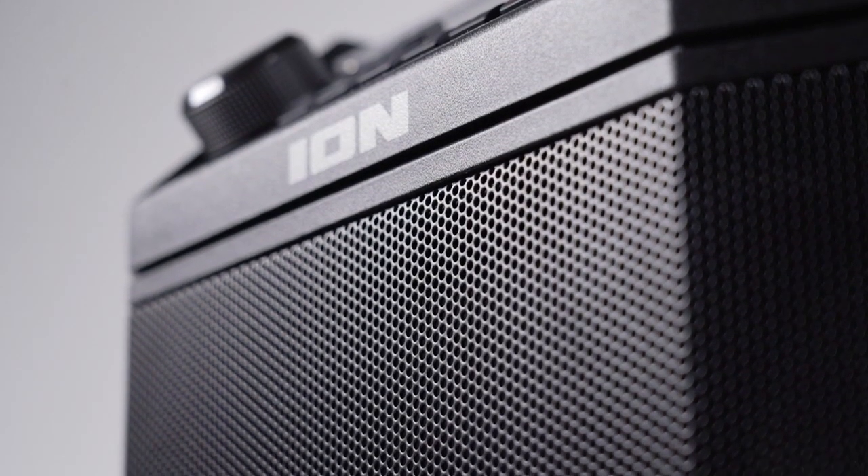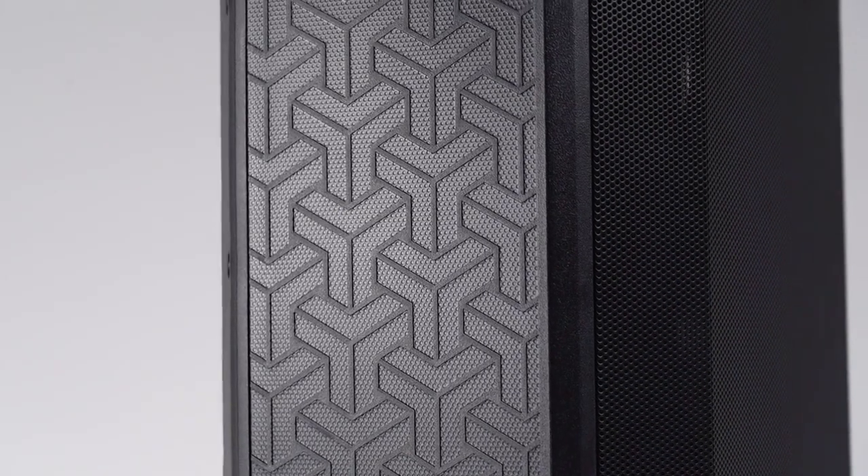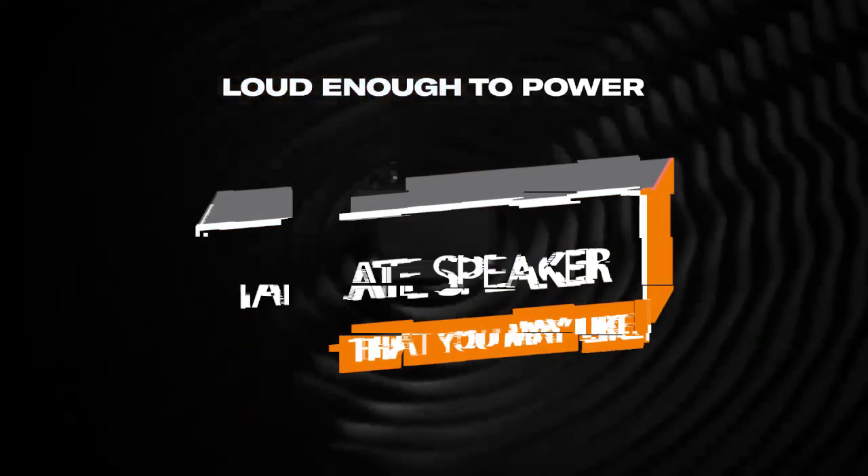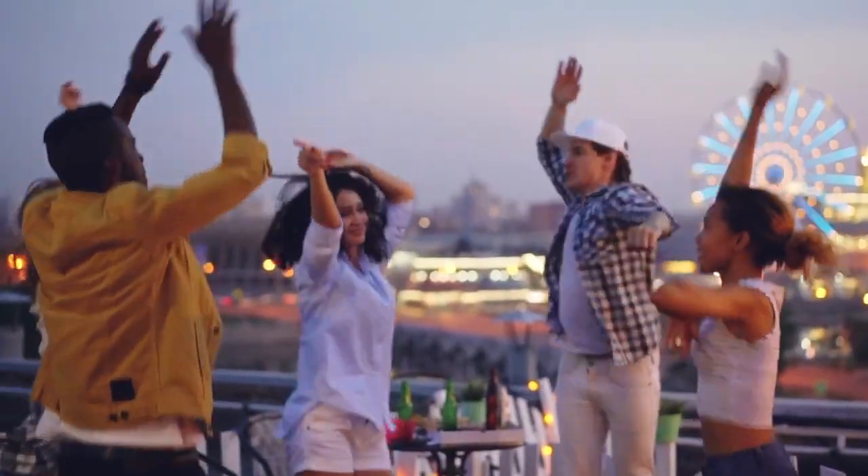Hello! We are back with an exciting video where we pick the best-selling tailgate speakers out there to make your decision easier. If you want to know more about these products, check out the description for the latest prices and information.